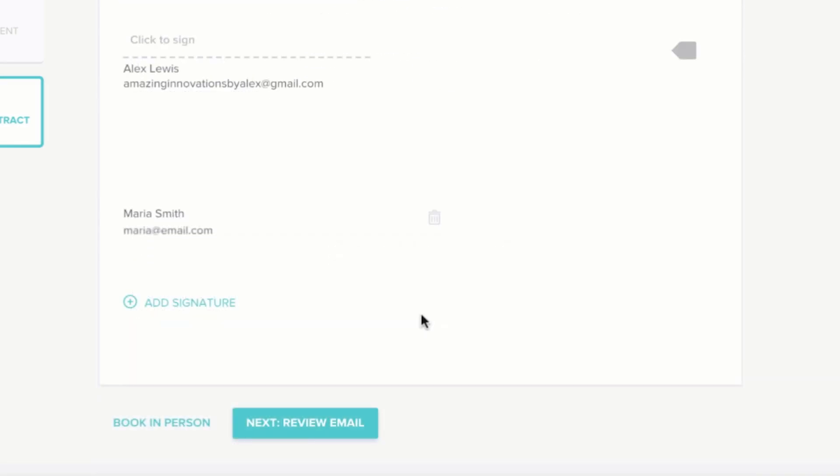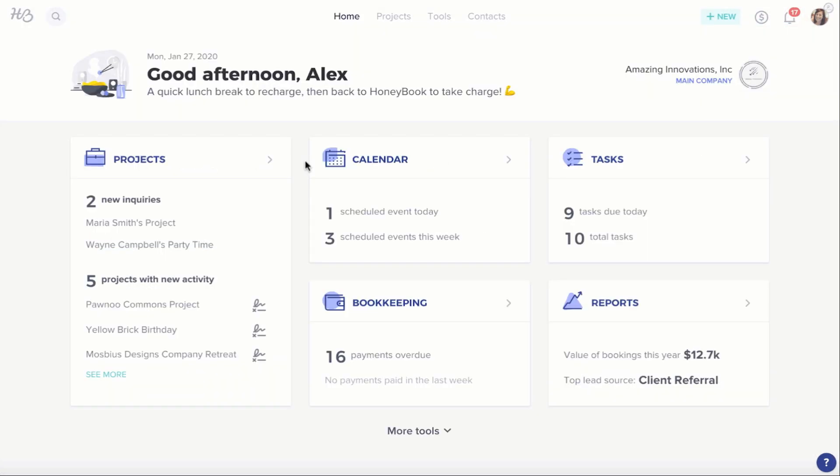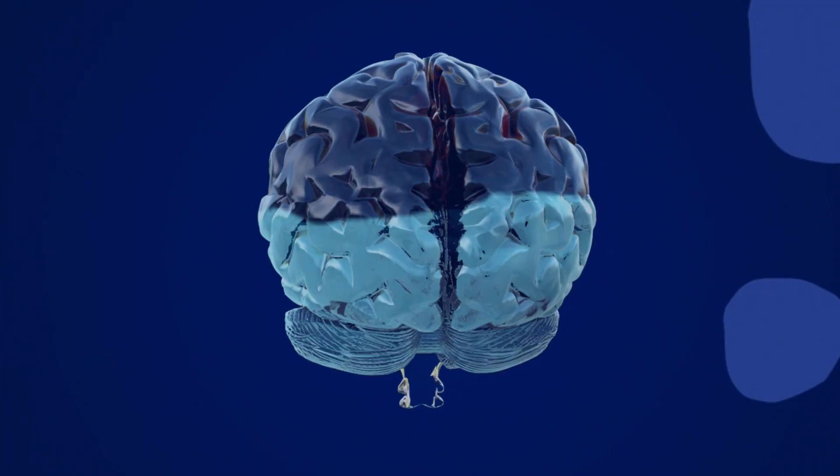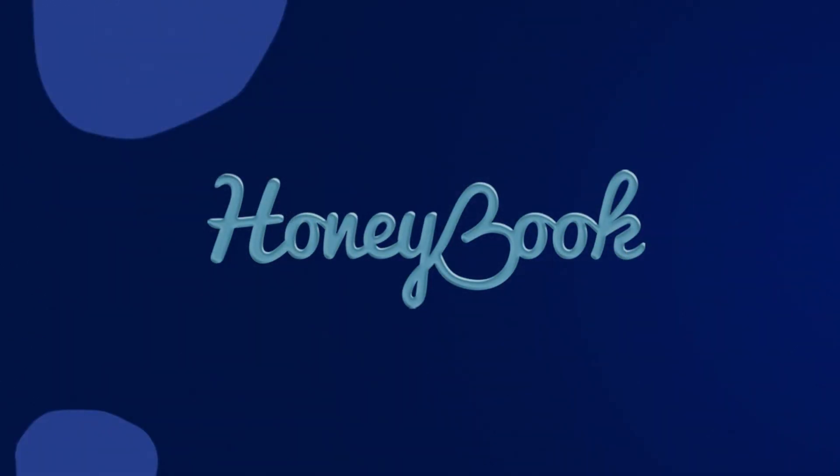Lastly, when projects are ending, all follow-ups, invoices and payments are handled professionally by HoneyBook. Now imagine if all of those time-sucking chores that took up all that space on the surface of your brain completely taken over and handled by HoneyBook.